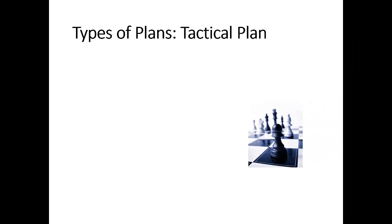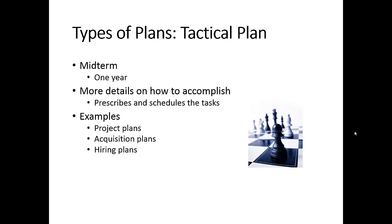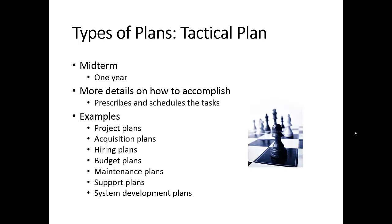The next type is the tactical plan, which is a mid-term plan good for about a year. Compared to strategic plans, it provides more detail on how to accomplish goals and objectives by prescribing and scheduling specific tasks. Examples of tactical plans include project plans, acquisition plans, hiring plans, budget plans, maintenance plans, support plans, and system development plans.